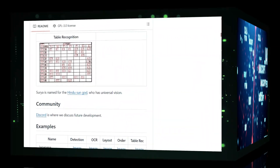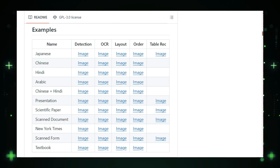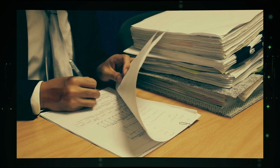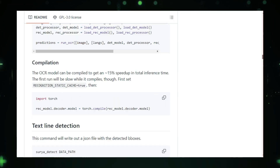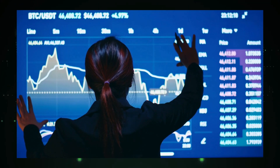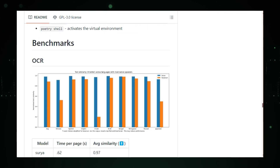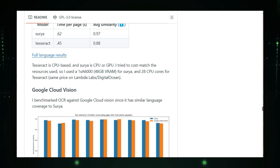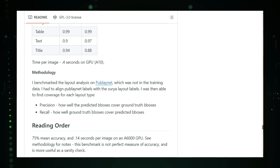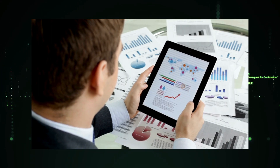Surya can understand the layout of your documents. It can identify tables, images, headers, footers, and other structural elements, preserving the entire format. It even figures out the correct reading order for complex documents, ensuring everything makes sense when extracted. Surya also excels at table recognition, accurately identifying cells, rows, and columns, so you can extract tabular data without losing structure or accuracy. It includes benchmarking tools so you can compare it against other OCR solutions. And Surya is completely open source — free to use — and also offers a hosted API for cloud-based document processing.